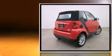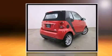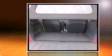Top features include a power convertible top, speed-sensitive wipers, heated door mirrors, remote keyless entry, and one-touch window functionality.